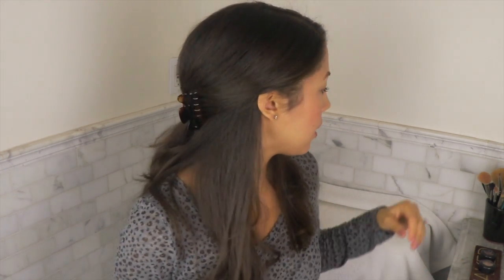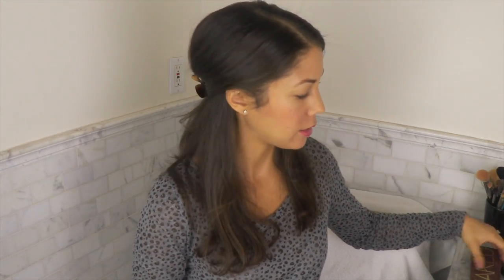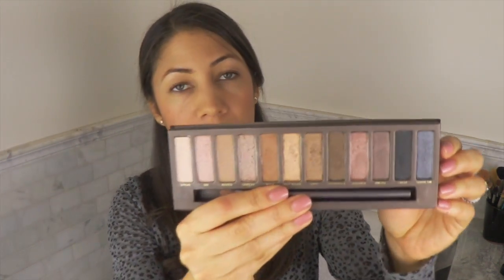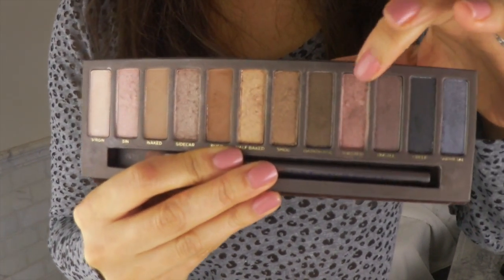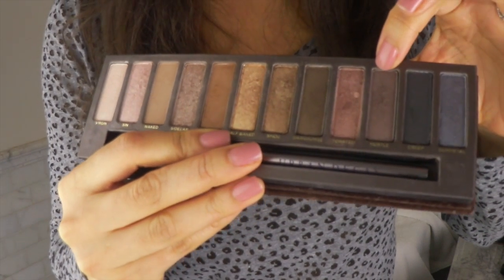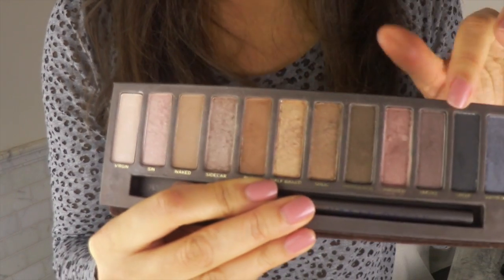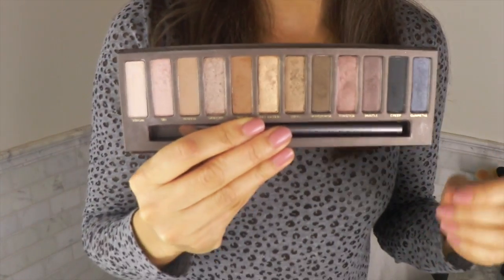If you have time and want to bump it up a little bit, you can always apply eyeshadows. I have a few here that are great for fall. This is the Urban Decay Naked palette, and the color Toasted is a great color for fall, along with Hustle as well. Actually all of these colors are really good for fall — this is a great palette. Urban Decay has really good eyeshadows.